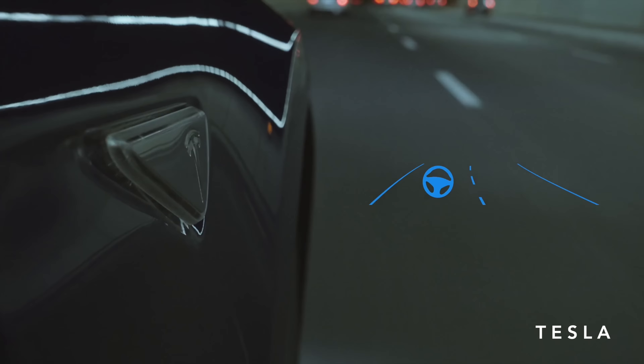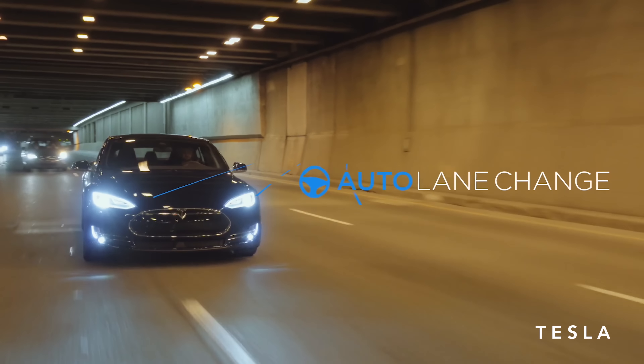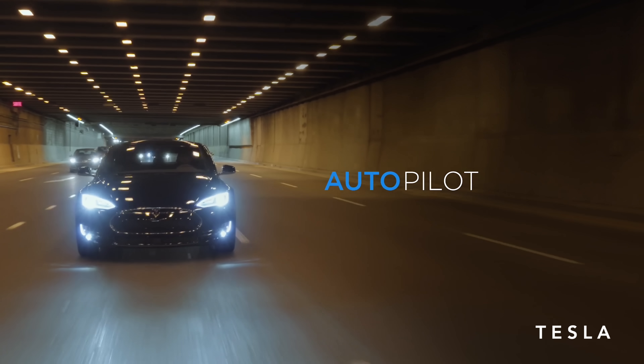Another thing — the hardware for Autopilot is standard, so all the sensors and stuff are included, and safety features like automatic braking to avoid objects are standard. But convenience features like self-parking or automatic lane changing, all of those are extra. They kind of made it seem like Autopilot came standard on the Model 3, but it doesn't.